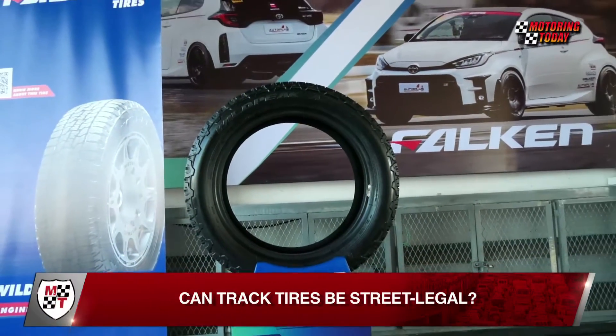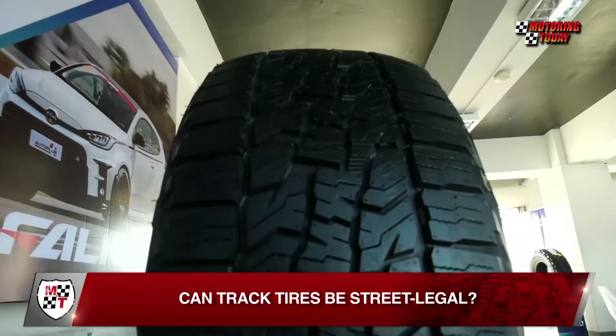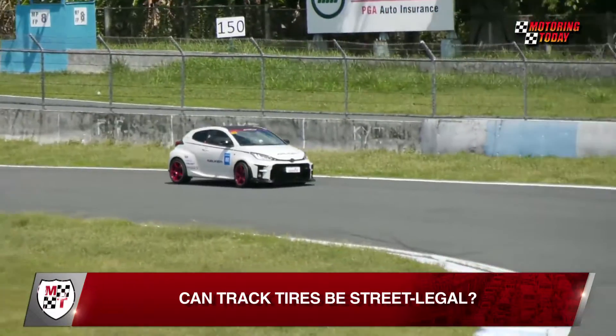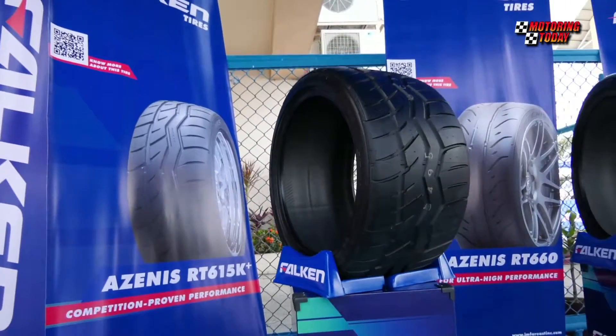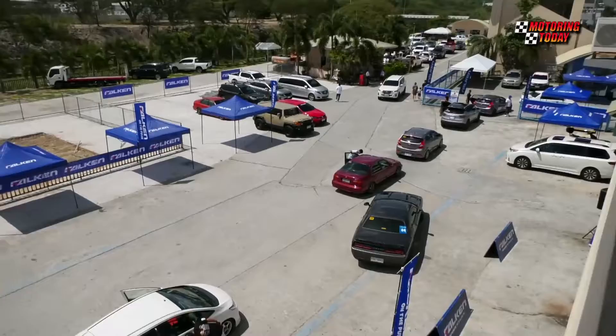The new 200 Treadwear Series from Falken is now available locally. This was announced by GM4RE, exclusive local distributor of Falken tires, during a track day organized at the Clark International Speedway. Highlighting the track day was the launch of the Azenis RT615K Plus and RT660, to the delight of more than 100 racing enthusiasts who got to try out the tires at the circuit.